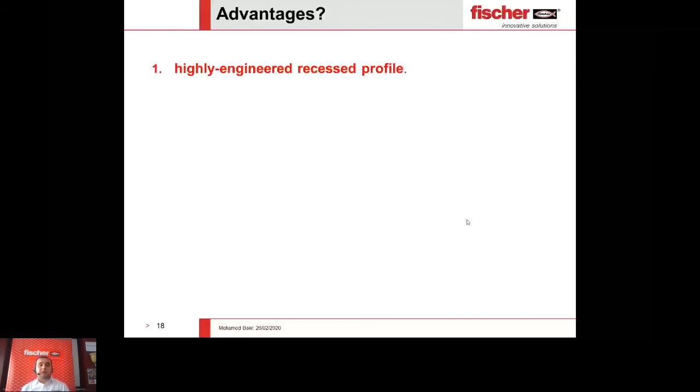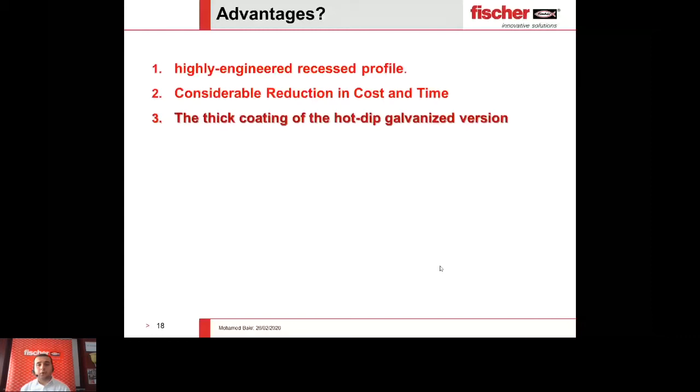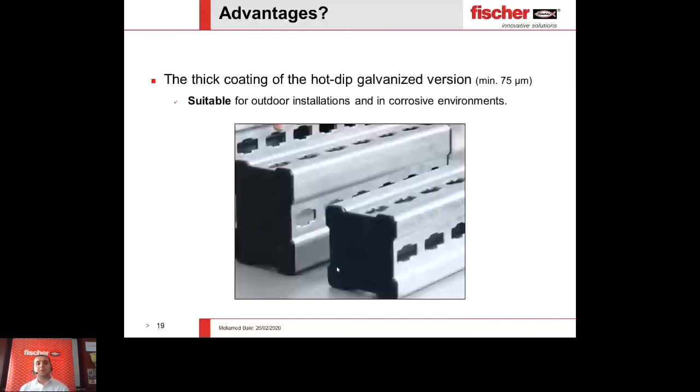The third important advantage is the thick coating of hot dip galvanized version. The system comes hot dip galvanized with thick coating that can reach up to 75 micrometers. Since we are mostly talking in GCC countries, we have an aggressive, huge corrosive environment — in the soil you can find chlorine and chloride minerals, and this aggressive corrosion also exists in the moisture and air itself. If the sections have not been designed to last 100 years, there is no benefit in using the system. However, with such a thick coating of 75 micrometers, it has been built to last.